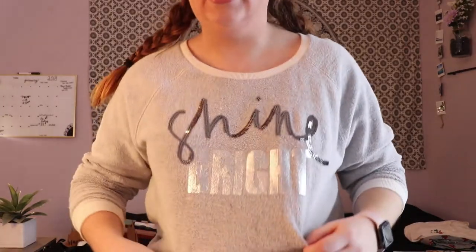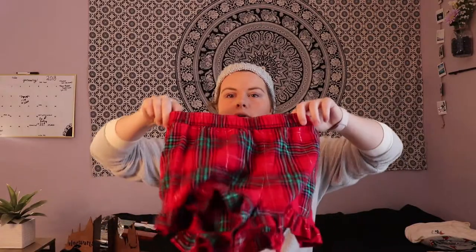First, I'm going to show you my Christmas pajamas — my outfit I got from Target. It came with this beanie, this shirt that says 'Shine Bright,' plaid shorts, and socks as well that have this little pom-pom on the back.